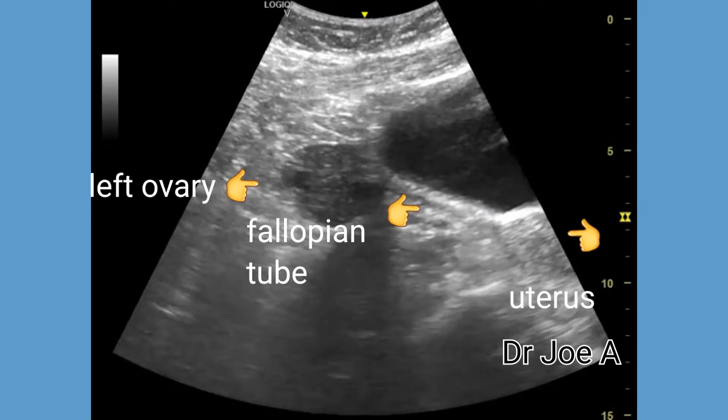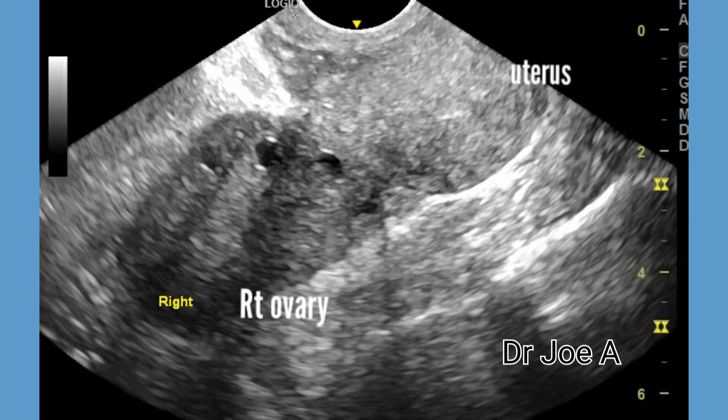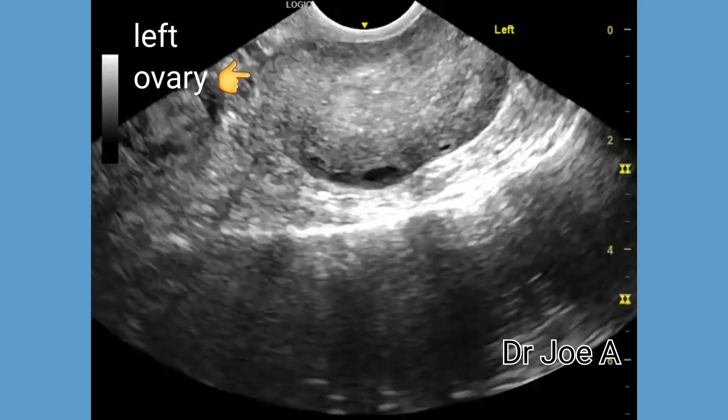Transvaginal ultrasound was performed to confirm the diagnosis. The right ovary is enlarged and polycystic.